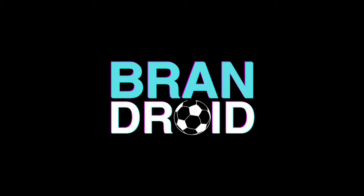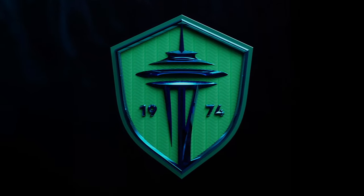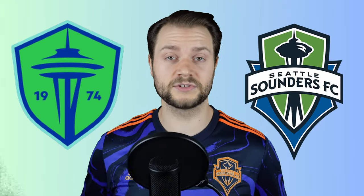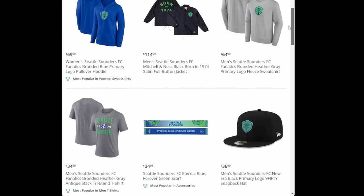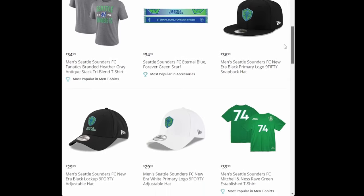At 10 a.m. Pacific on Tuesday September 26th, the Sounders revealed the club's new official crest, which replaced the one they'd worn since 2009 when they entered MLS. In addition to the crest, they also revealed four new marks. This coincided with an initial merchandise drop of 26 items on the MLS store — and yes, I got a new shirt.